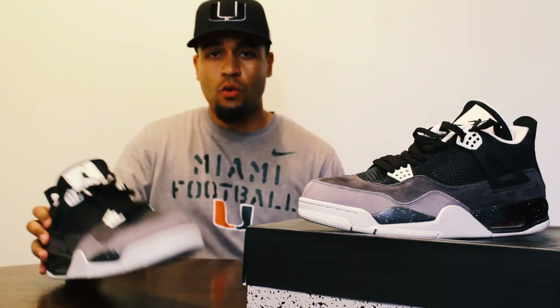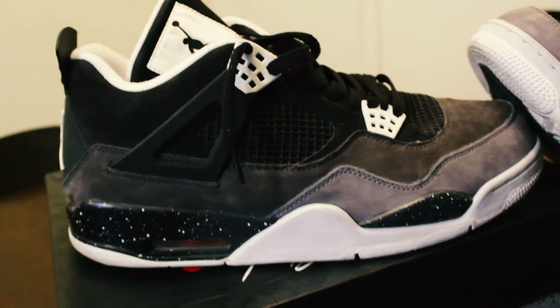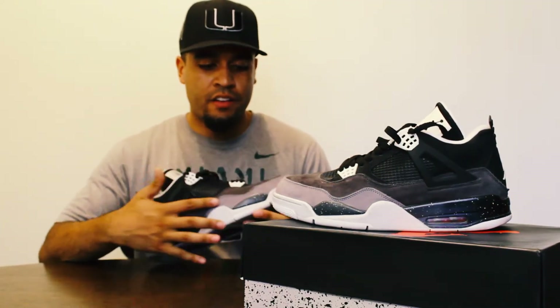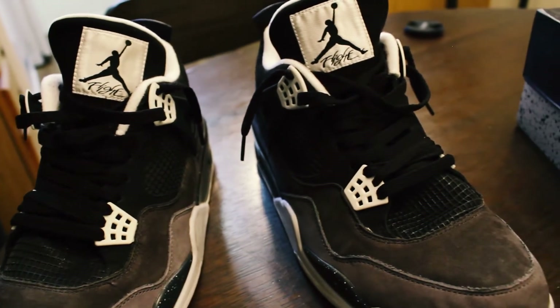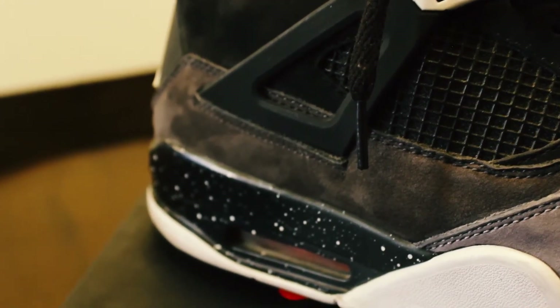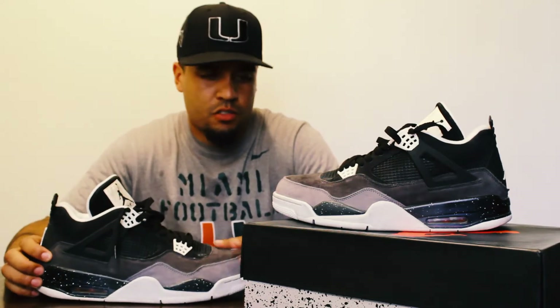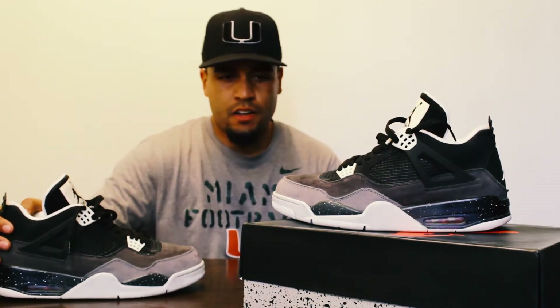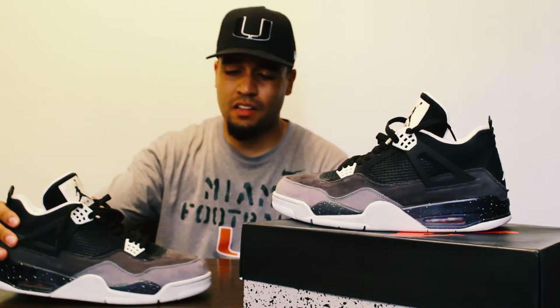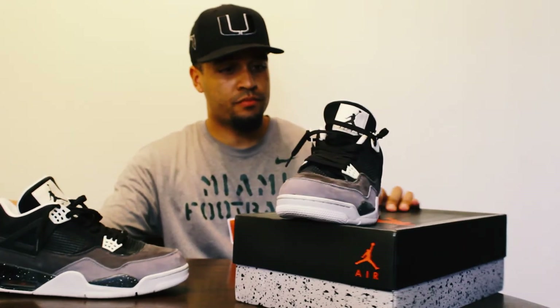Next up we've got the Fear Fours — one of my top three colorways of the fours of all time. I just love these with the all black and gray grayscale color — they go with pretty much anything. I got these back in 2013. They have suede up top, which is really nice. This is the only shoe I have from the Fear Pack. I didn't like the threes or the fives they released — didn't like the orange on the threes or the olive on the fives.